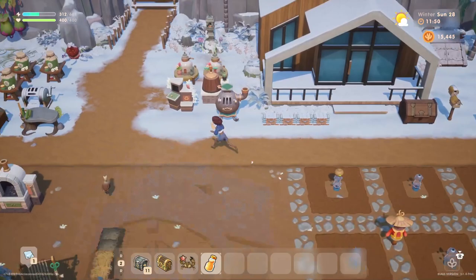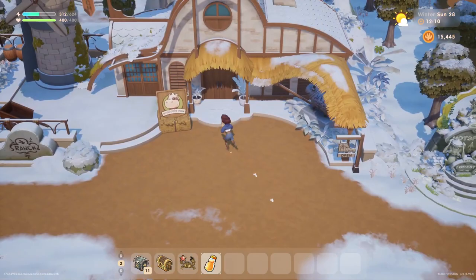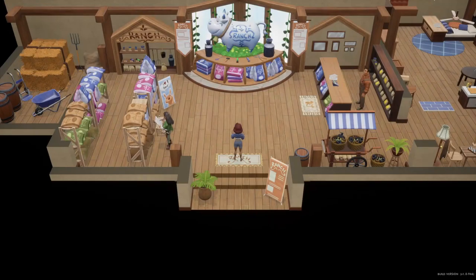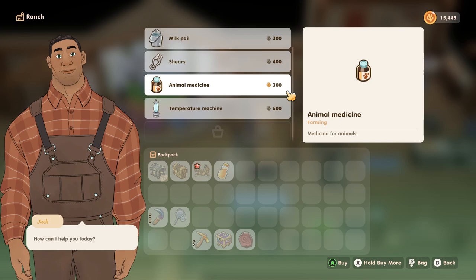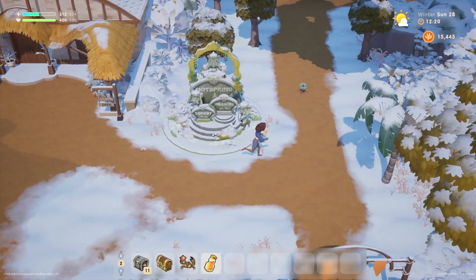Before we go into town, let's go up to the ranch and see what we can purchase from there. Is Jack here? Yes, he certainly is. We don't need any of that. We can purchase animals, but we can't upgrade anything at the ranch — just buy some equipment and animals, and that's it.